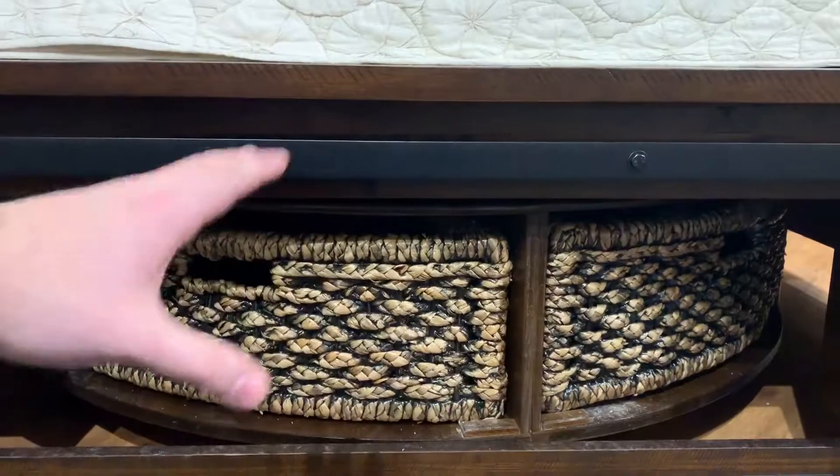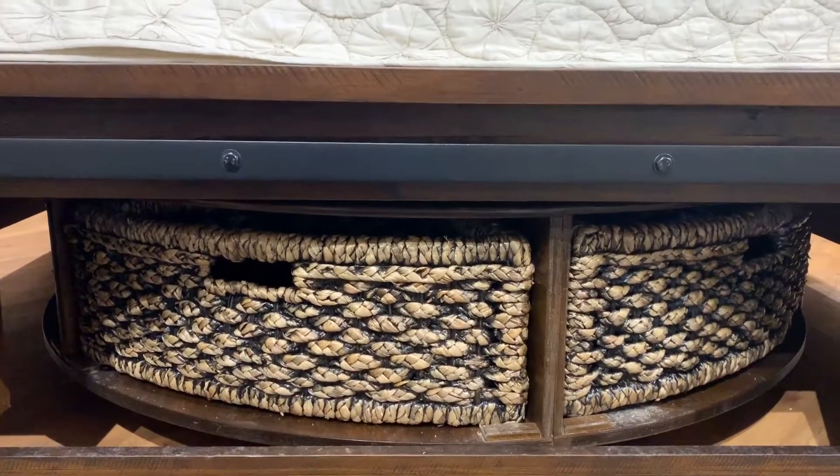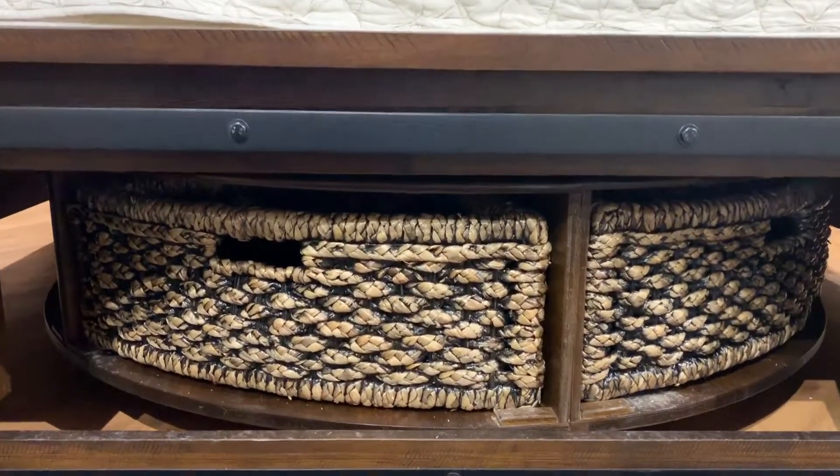You've got six different cubbies that you can store things. They're out of your way, they're off the floor, they're not taking up room in the closet. Just such a cool bedroom set, and we were so excited to show you guys. That's what's new on the floor this week from A-America. We'll see you next week.